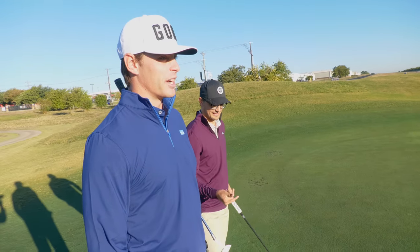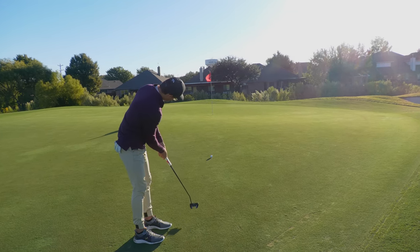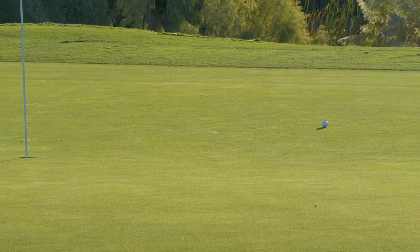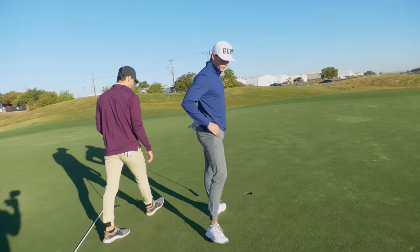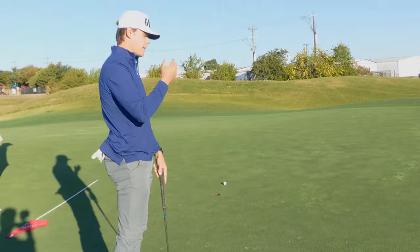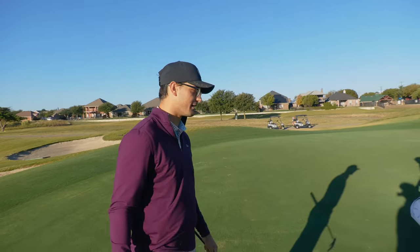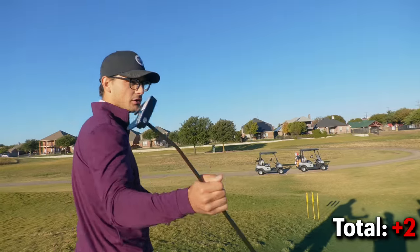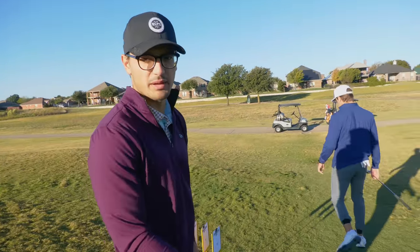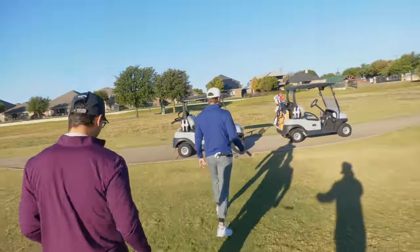After their running 'science museum' joke, they return to finish the putt. Great putt by Matt but it doesn't break the way expected — an unfortunate bogey. They're still on pace to reach their goal of breaking 40. Another par four coming up — let's make birdie. The biggest win of the day was making it to the science museum and back without holding up play.